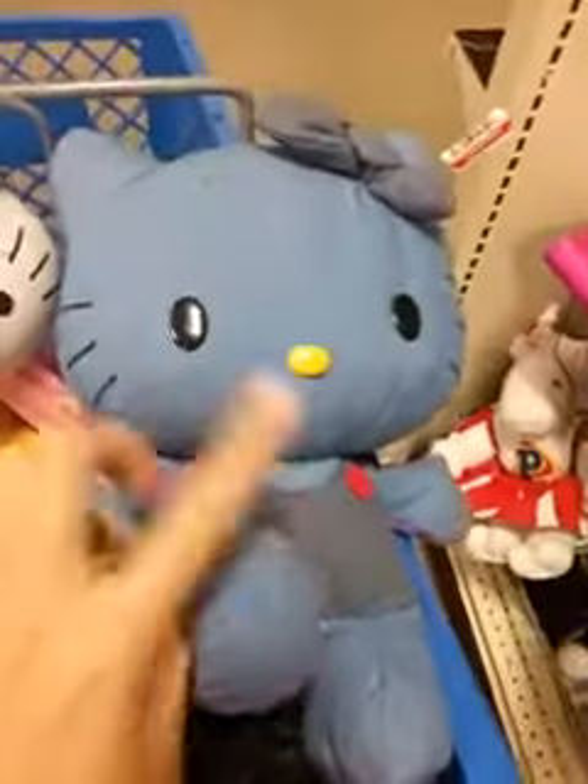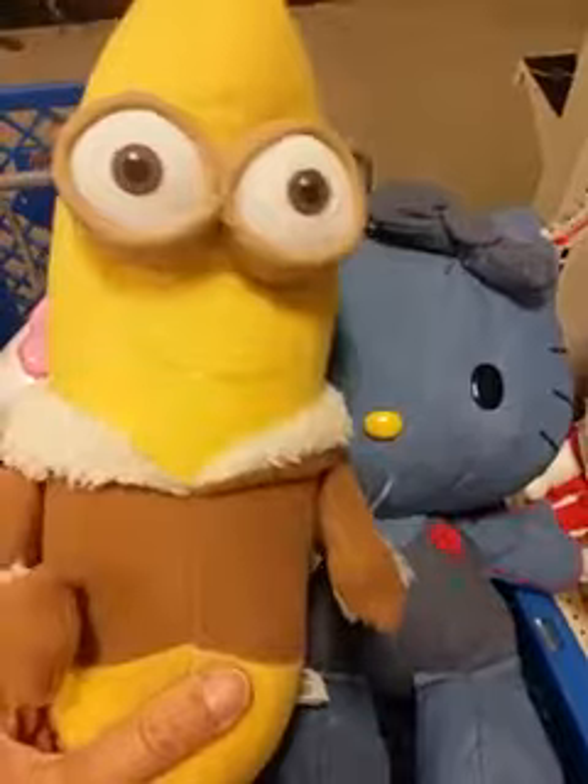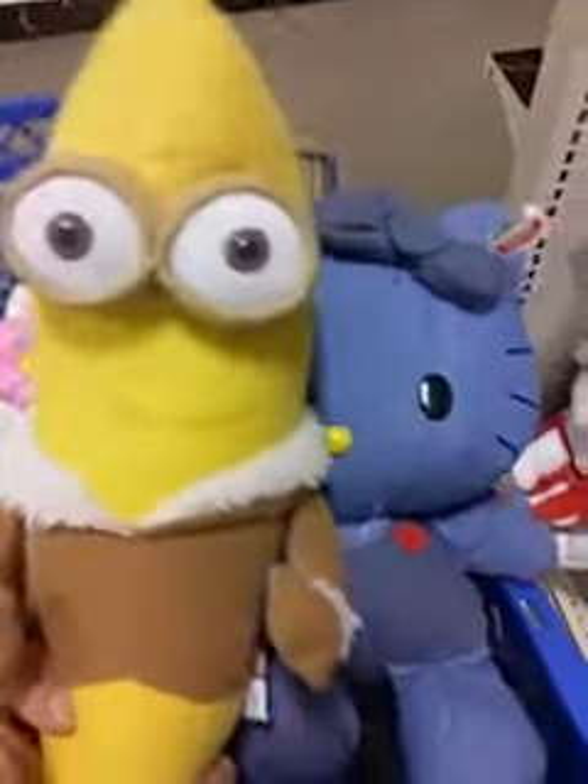Hey guys, so I went to this side of the toy aisle and I found more stuff. I found another Hello Kitty and then I found a little mini Banana Minion. I had a giant one from Dave and Buster's but I sold it on eBay, so it's cool to get a smaller one back.